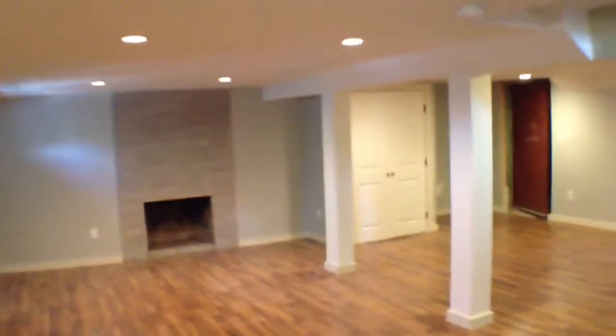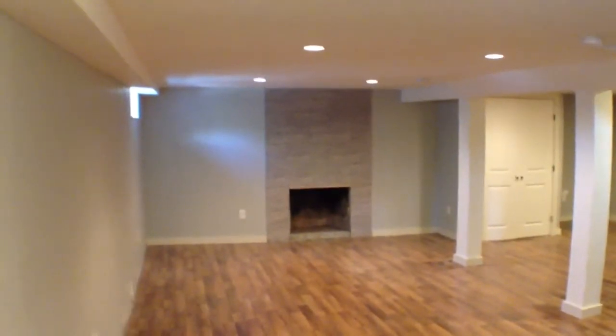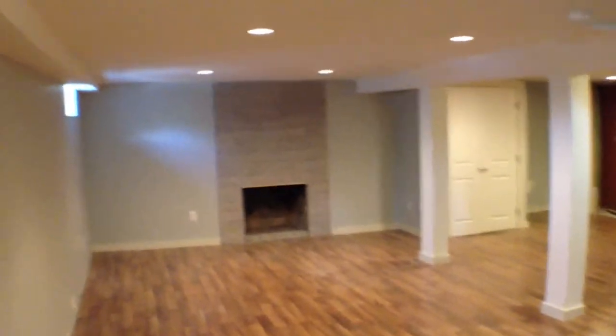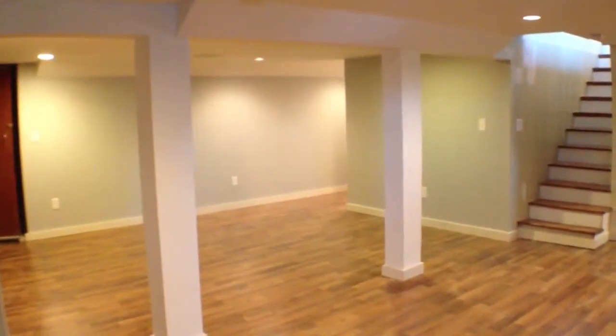We're walking downstairs to the finished basement. He did a really nice job — he's still working on this, so you might see some spots with paint and stuff like that, but that's all in the process of getting done. Recessed lighting down here. That is a fireplace — it will have a gas insert, so that'll be really safe. Really big open space down here. You can use it for a playroom for kids, an office, or another bedroom for somebody — technically not a bedroom, but you could use it as one.